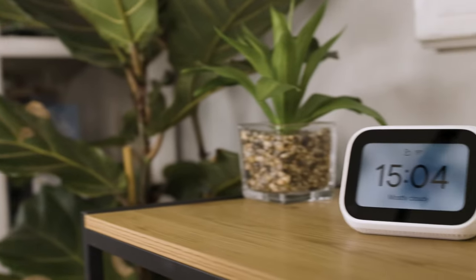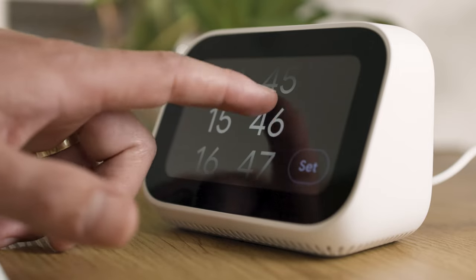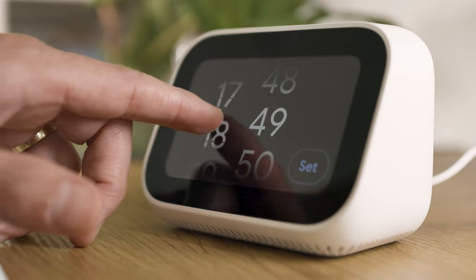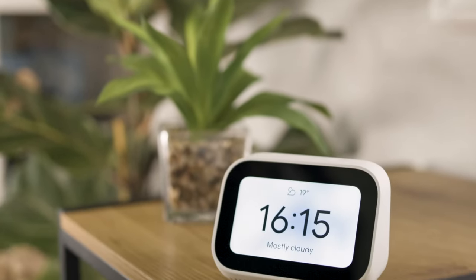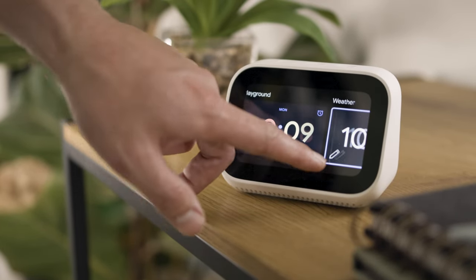For this video, I'm going to be introducing you to the Mi Smart Clock. It looks unassuming with its simple, minimal design and pure white cover, allowing this compact smart clock to blend perfectly into any room. You can choose from 10 clock face designs as well as set the display screen to a color of your choice.